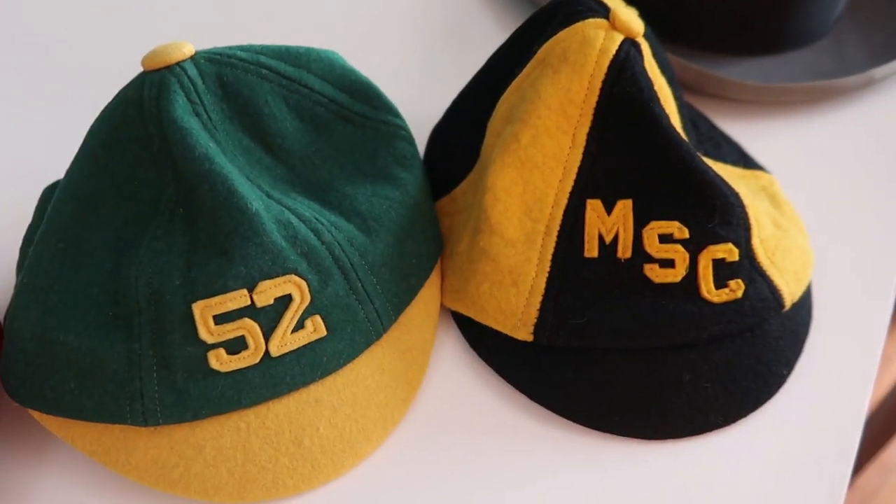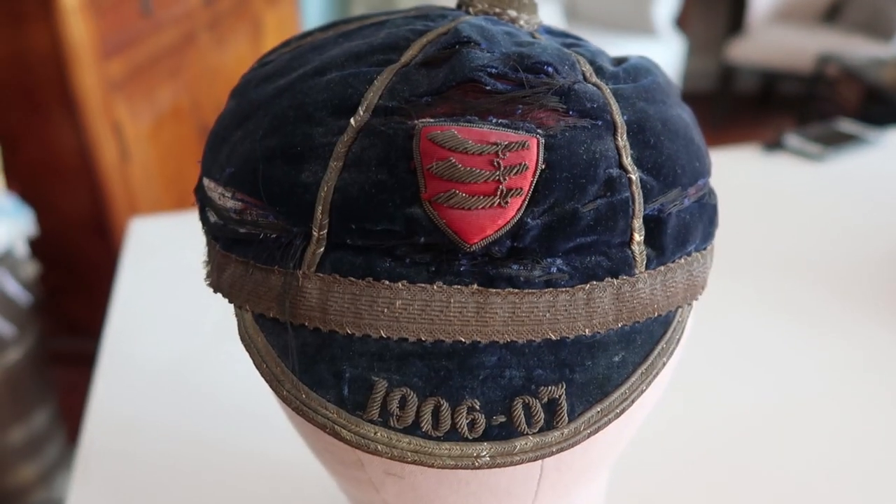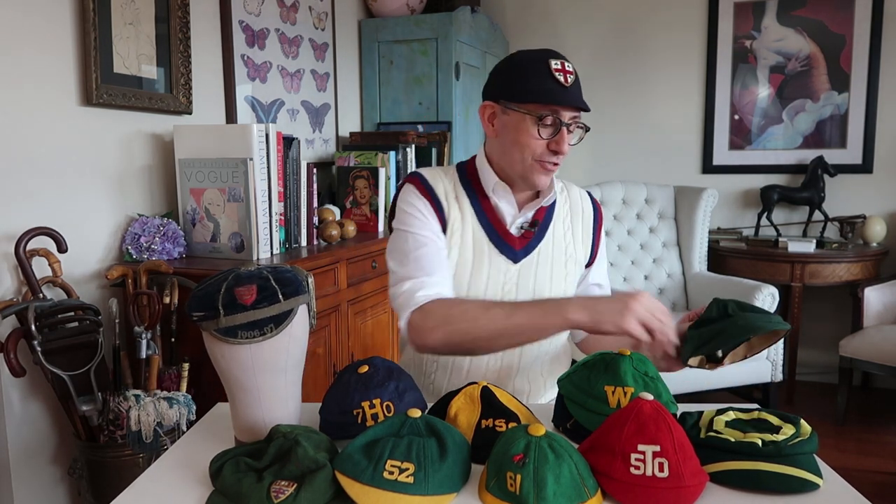A prized piece of my collection is a 1906–1907 either private cricketer's or rowing captain's hat. It's in really rough shape, but it's a prized piece. It's also fun to have cricketing caps that have either really bold stripes like this, or maybe just a small crest for the school on the front.